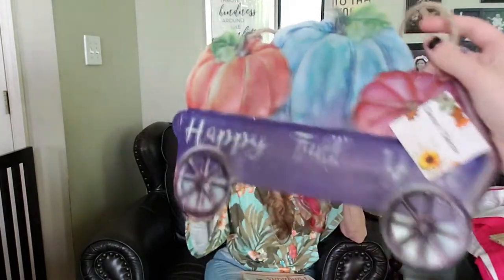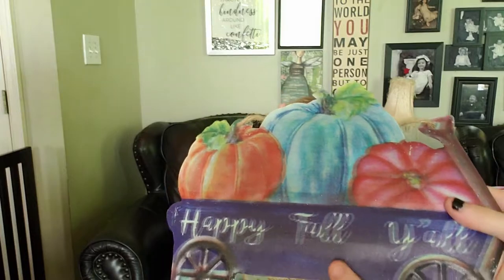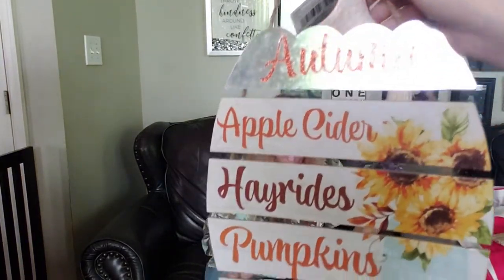This is 'Happy Fall Y'all' - look at that, I love that they did the colors! You could just hang that in the middle of one of your wreaths and put some flowers around it. This one has 'Autumn Apple Cider Hayrides Pumpkins Fall Leaves' - I don't think I'd change it, I think it's perfect just the way it is. Very pretty.